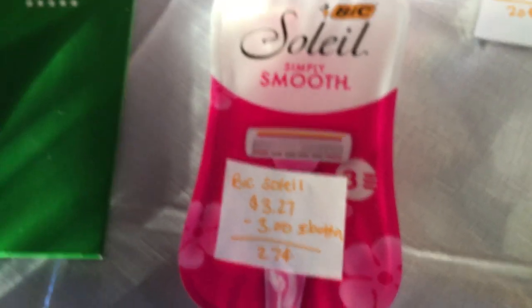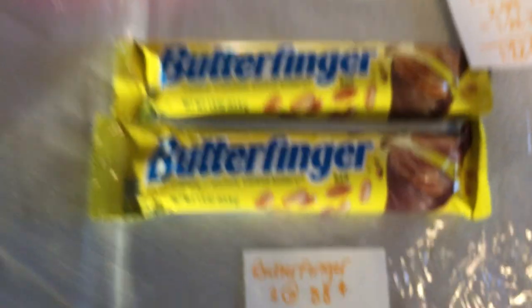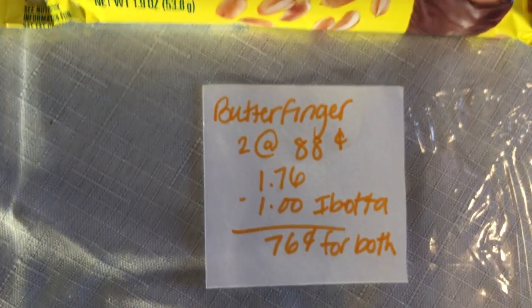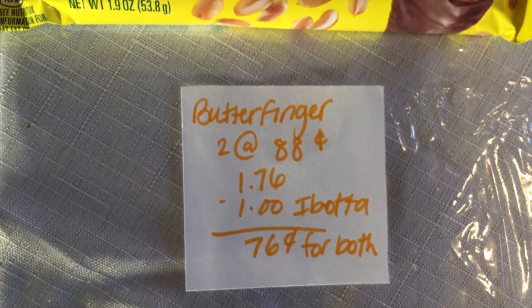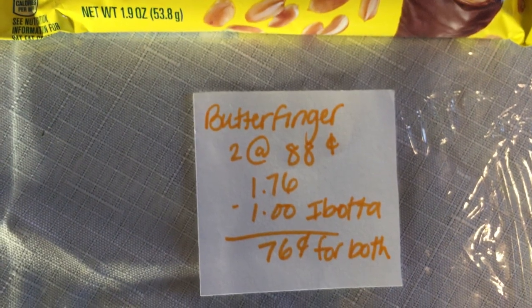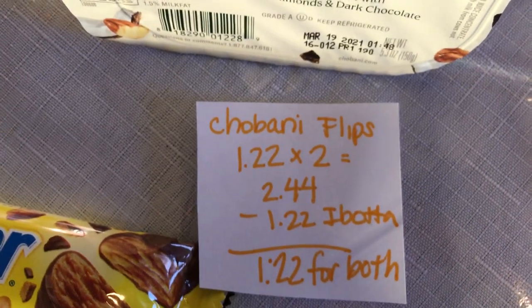The next deal is on the Butterfingers — you're going to buy two of them at 88 cents each, totaling $1.78. There is a dollar back on Ibotta when you purchase two, making it 78 cents for both. The next deal is on the Chobani Flip — they are $1.22.